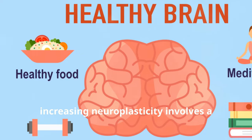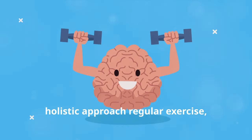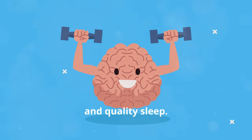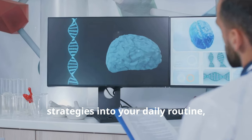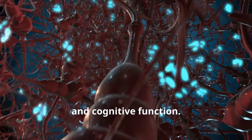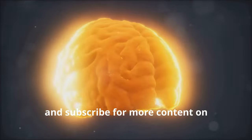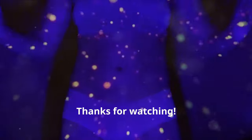To sum up, increasing neuroplasticity involves a holistic approach: regular exercise, a brain-healthy diet, continuous learning, mindfulness meditation, and quality sleep. By integrating these evidence-based strategies into your daily routine, you can enhance your brain's adaptability and cognitive function. If you found this video helpful, please like, share, and subscribe for more content on optimizing your brain health. Thanks for watching — see you next time.